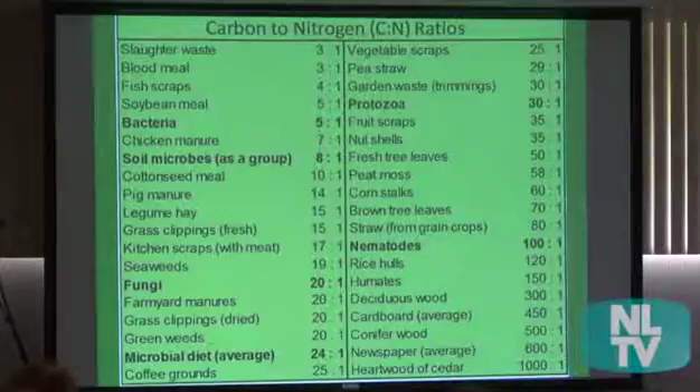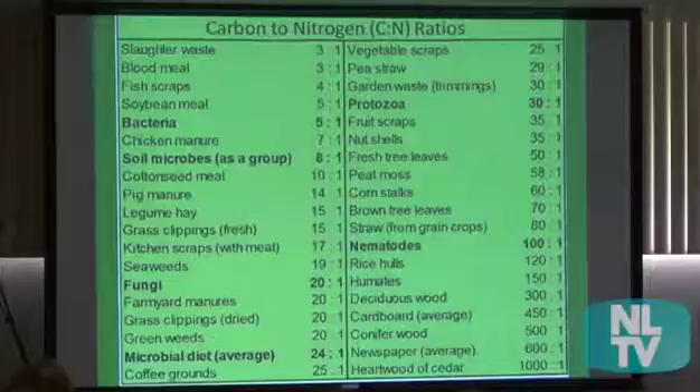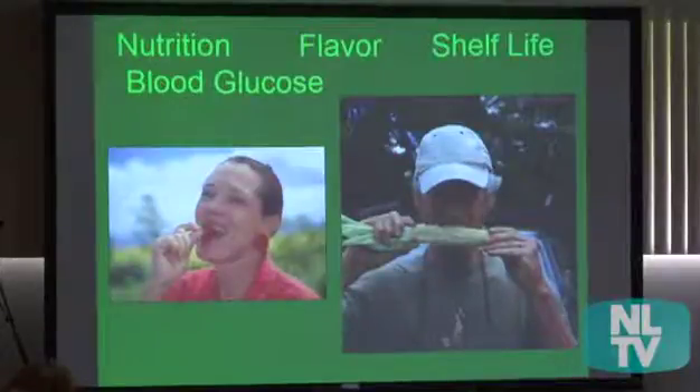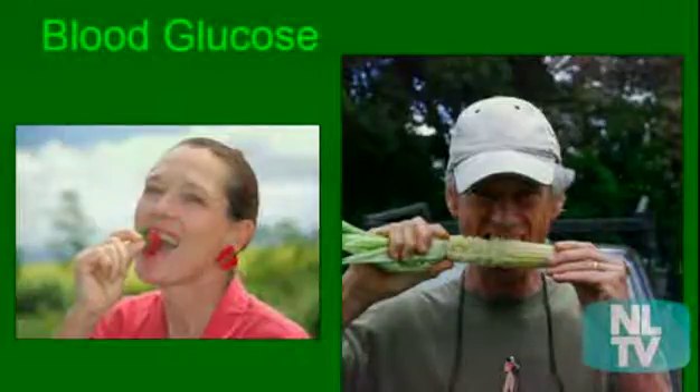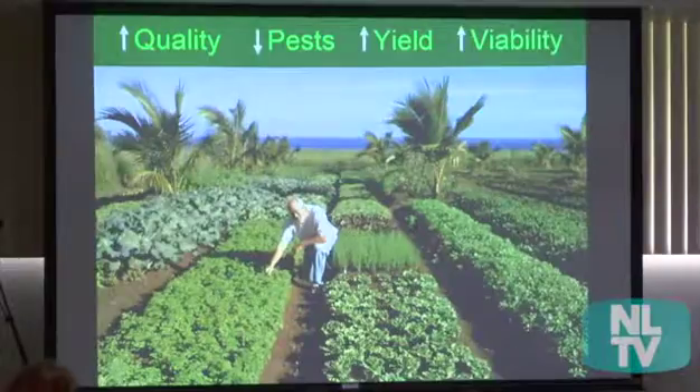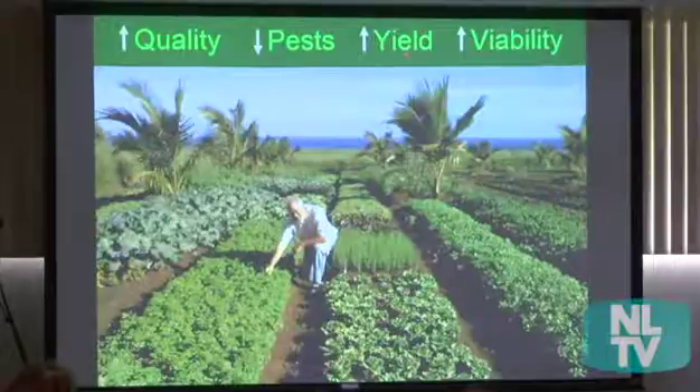Carbon to nitrogen ratios matter too. Fungi need more carbon and less protein, whereas bacteria need more protein. If you do things right, you're going to get increased nutrition, better flavor because the plant can express all of its flavor compounds, longer shelf life, and even changes in human blood glucose response. You'll also increase quality, decrease pests, increase yield, and increase economic viability for the farmer.